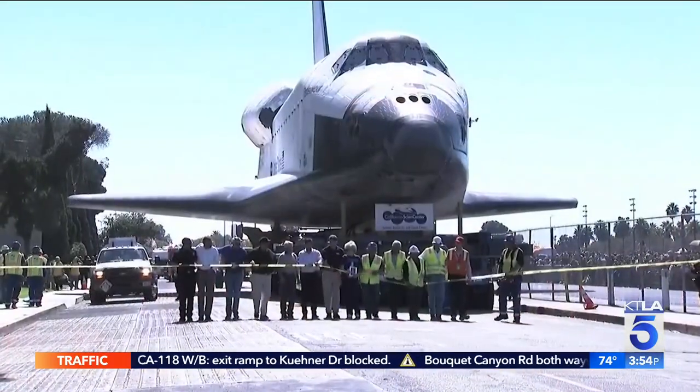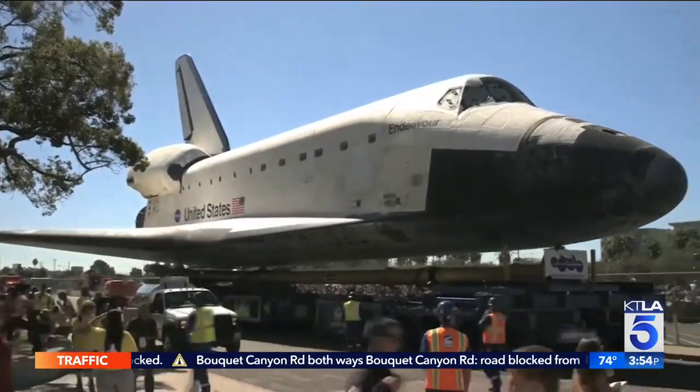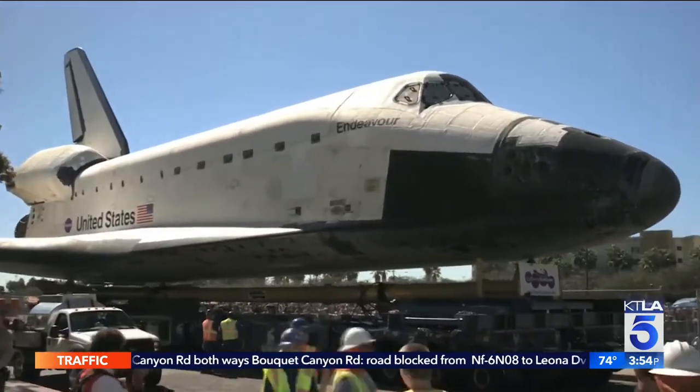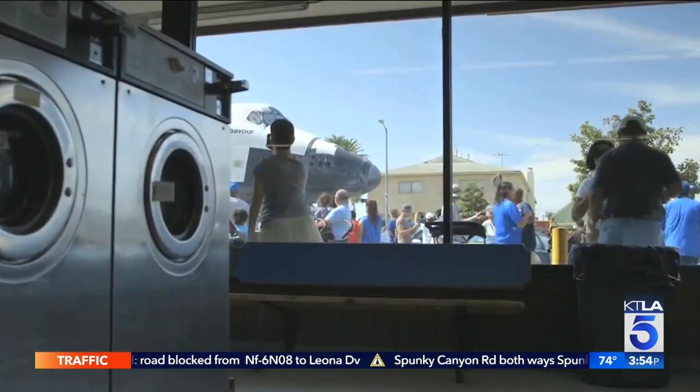People were excited — and I mean everybody. There were people in the streets early in the morning through the several days it took to get here.